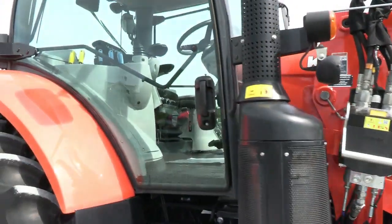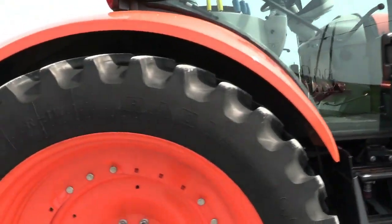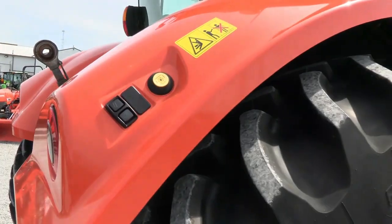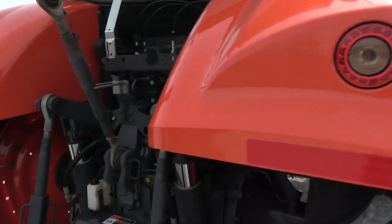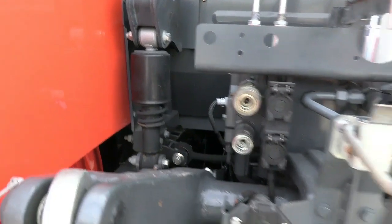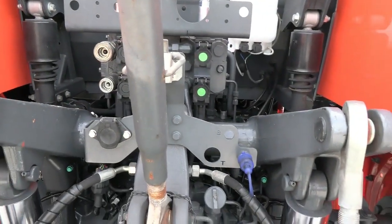It has panoramic doors on both sides, mirrors on both sides, and corner-post exhaust. It has Firestone radial tires. It does have the controls for the three-point suspension, and it also has triple remotes back here.